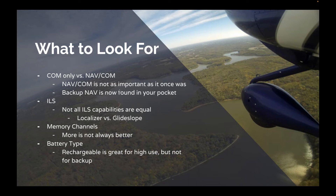Not all ILS capabilities are created equally. There are localizers that provide just left and right, and glide slopes that do the up and down. We'll talk about specific radios that do each one here as we get into the big three. Memory channels: more is not always better. If you have 200 memory channels, you have to have a way to recall them. Many radios with lots of memory channels use banks, and you have to navigate banks to save and access channels. This is great if you know how to do it, but can be quite frustrating otherwise.